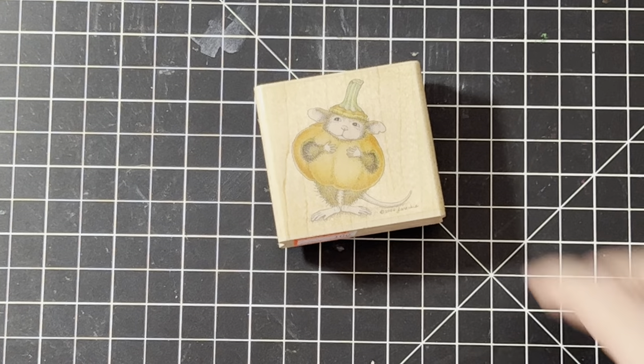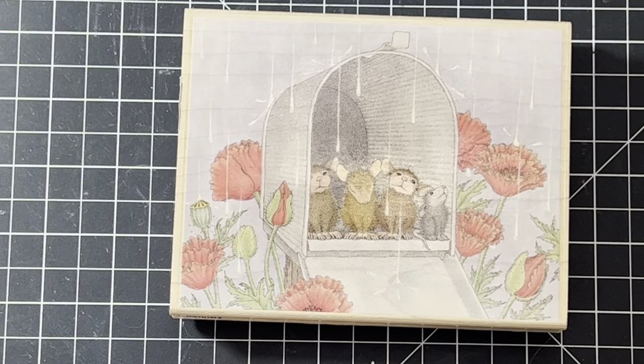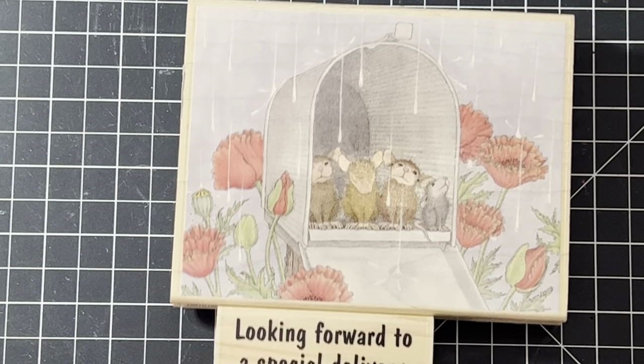For next week, I believe I'm done listing for this week — I'm going to go shopping tomorrow. Next week I have more Stampin' Up, more House Mouse, and more Penny Black coming. This lady also collected Penny Black, so I have tons of cute animals still to list. They keep selling so I'll keep listing. Thank you for watching, happy Thanksgiving, and have a great week everyone!